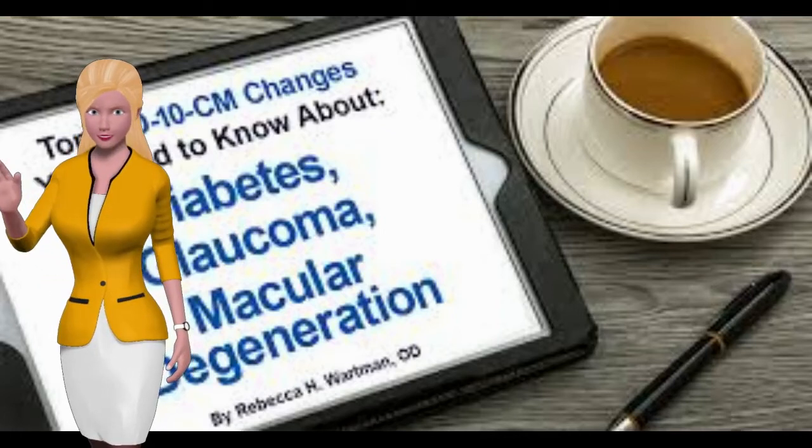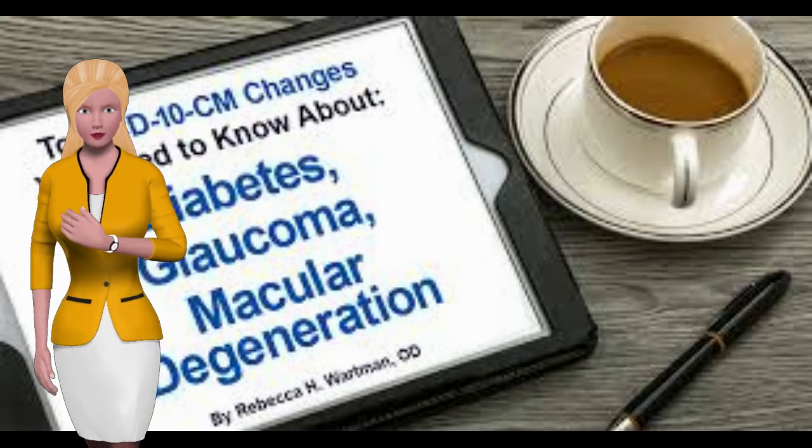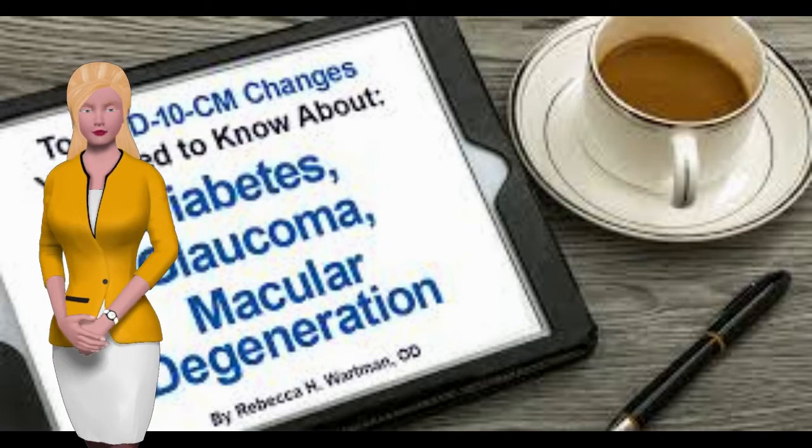One of the lesser-known side effects of diabetes is the damage it can cause to your eyes. This might go unnoticed at first or dismissed as a result of just getting older, because type 2 diabetes typically begins in your 40s. But instead of dismissing it, get your eyes checked.